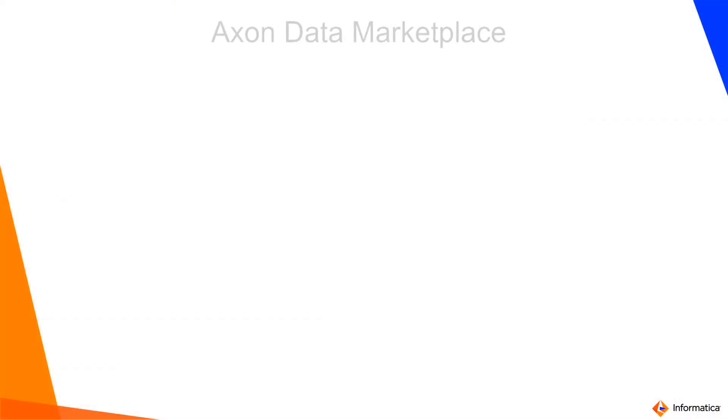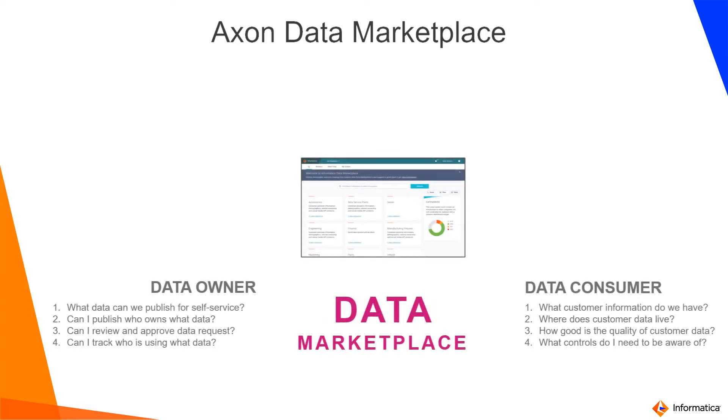To help achieve an organization's established data democratization environment, we also created a concept called data marketplace. This is part of our core data governance module, Axon. A data marketplace simply is an online shopping experience between data owners and data consumers.